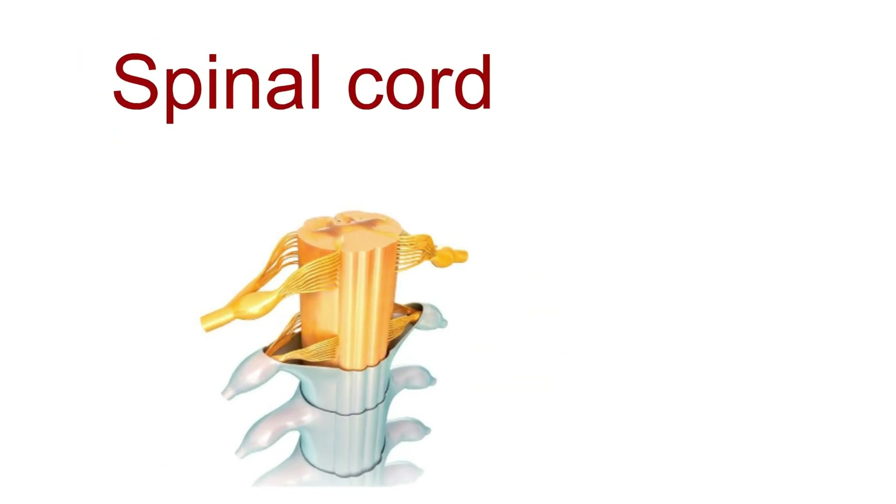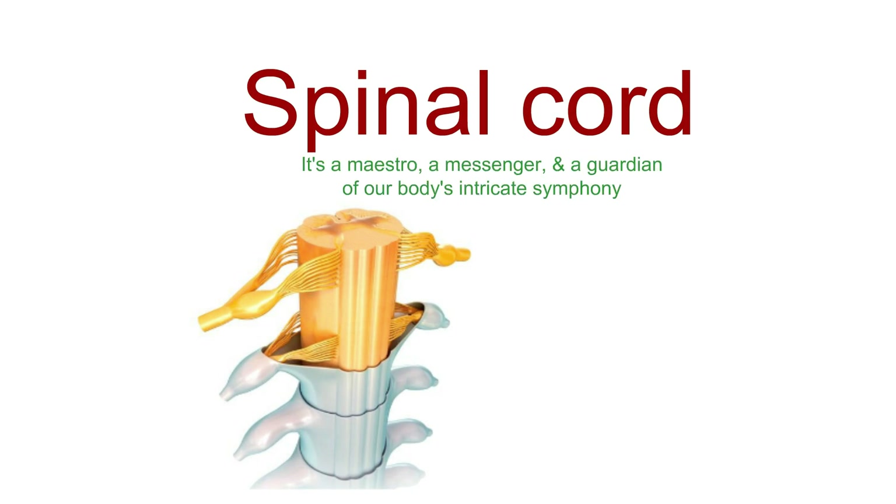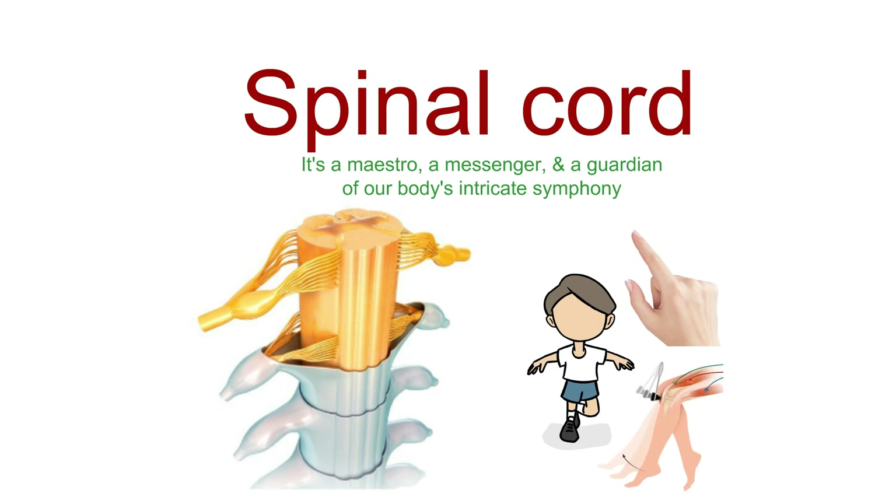In summary, the spinal cord is not just a bundle of nerves. It's a maestro, a messenger, and a guardian of our body's intricate symphony — the unsung hero behind every step, every sensation, and every reflex.